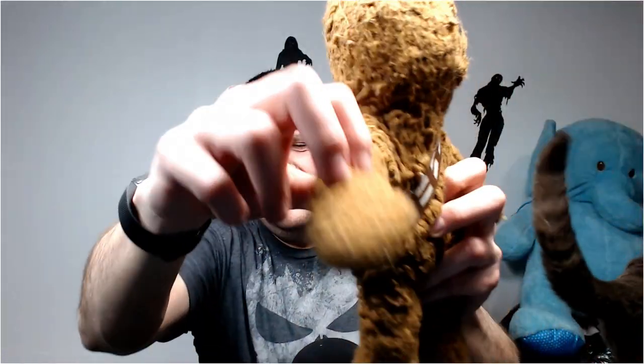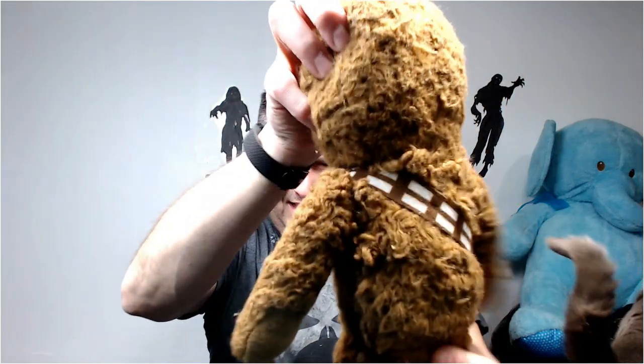That's another one they put in the dryer - you can see by his fur. Poor Chewbacca, he's a goner. Look at that. Nothing you can do with him.